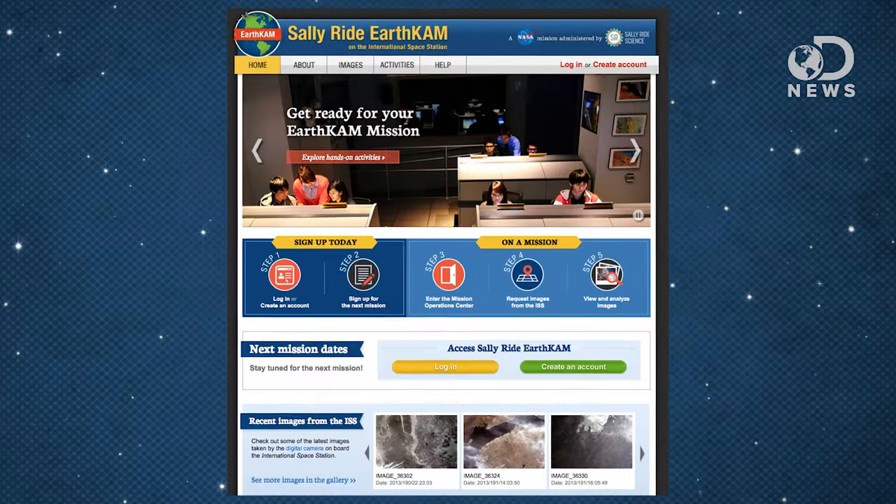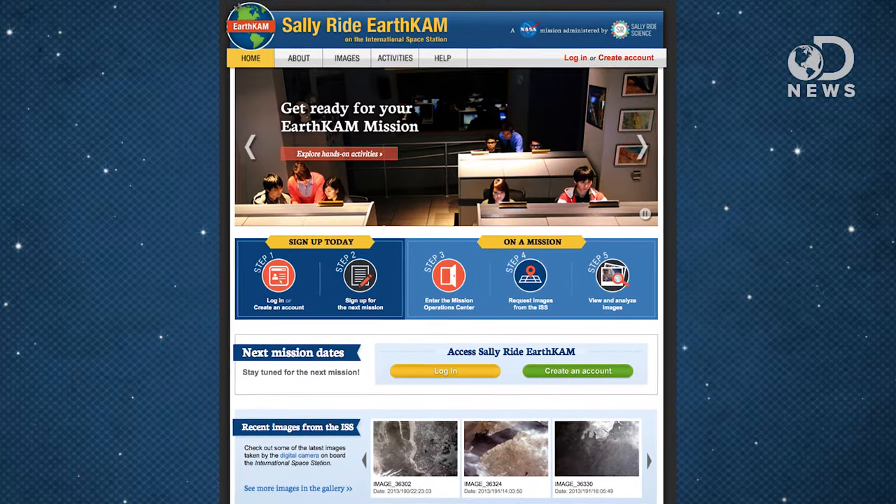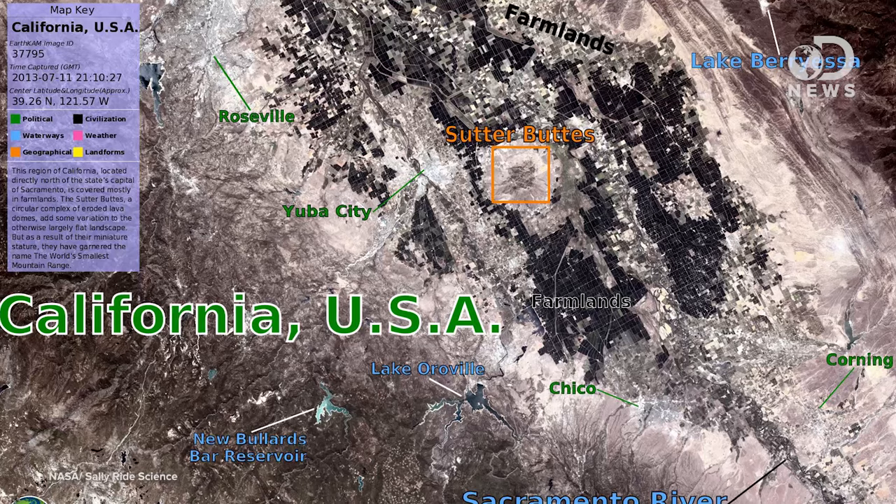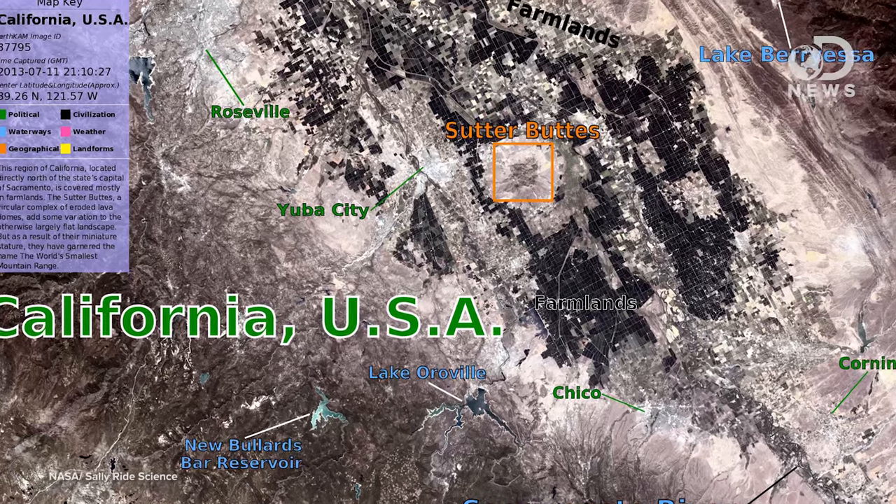But a NASA program called EarthCam is letting students get access to real-time space cameras, not via spy satellites, but via a camera right on the International Space Station. Schools around the world are signing up students by the thousands to explore our planet using live images. Students of the Sally Ride EarthCam program can directly control the camera, taking pictures of Earth and analyzing human geography, geology, ecology, and global change. They even learn about space operations and do flight control simulations.